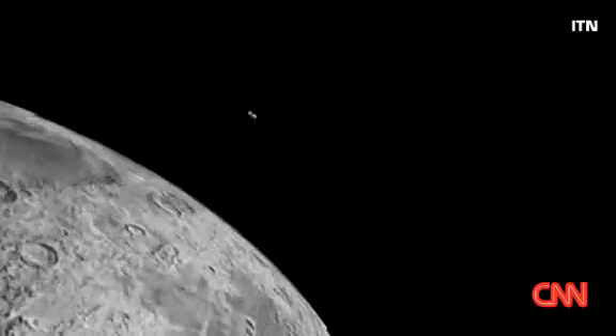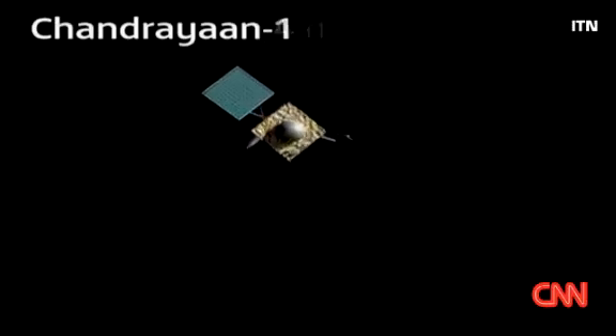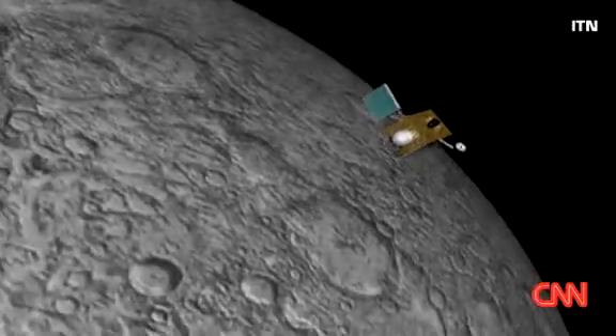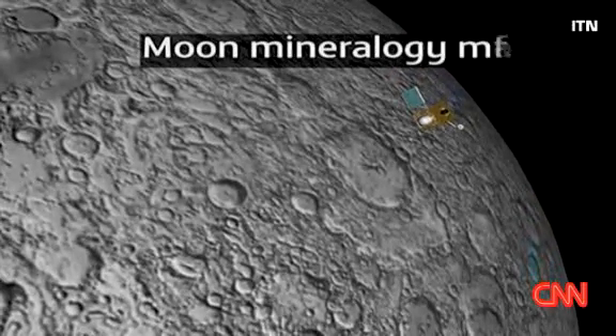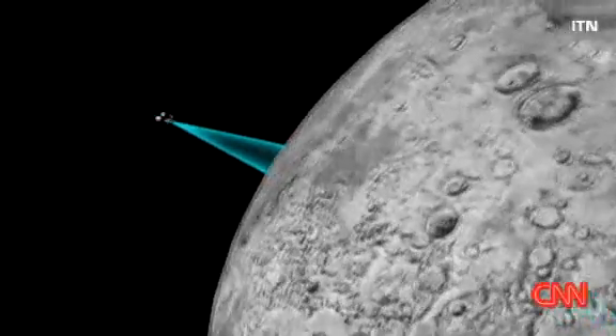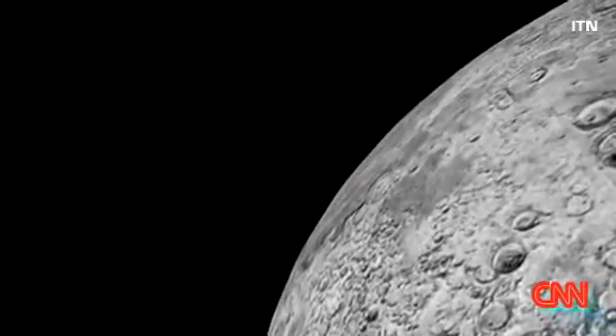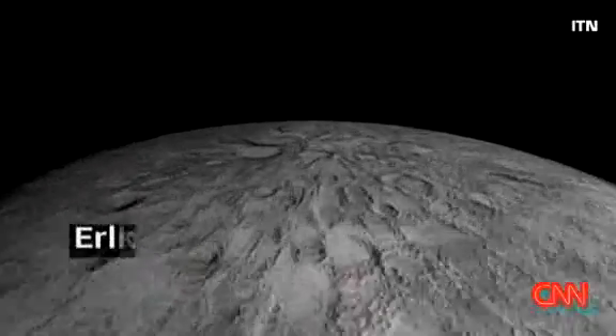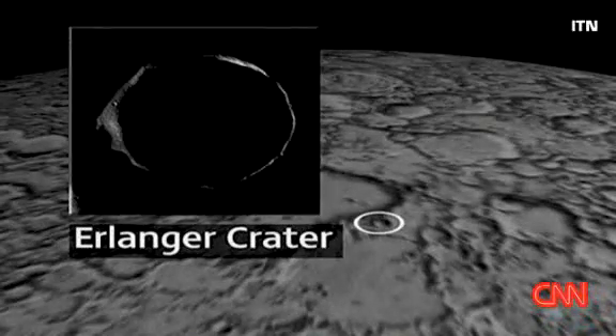One of the Chandrayaan probe's main objectives was to search for signs of water, but when it came, it was still a surprise. The unmanned craft was equipped with NASA's Moon Mineralogy Mapper, which looks for water by picking up the electromagnetic radiation emitted by minerals. It's thought early emissions missed the lunar dust because they didn't look at the moon's poles. The Erlanger crater near the North Pole is one of the areas being analyzed for signs of water.